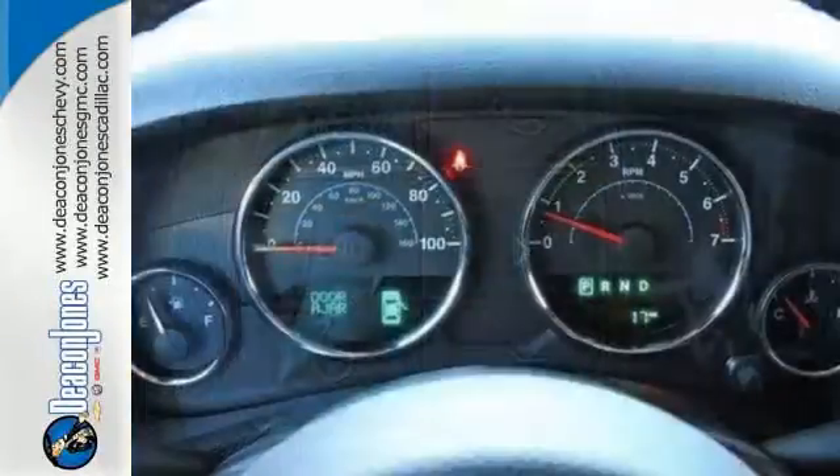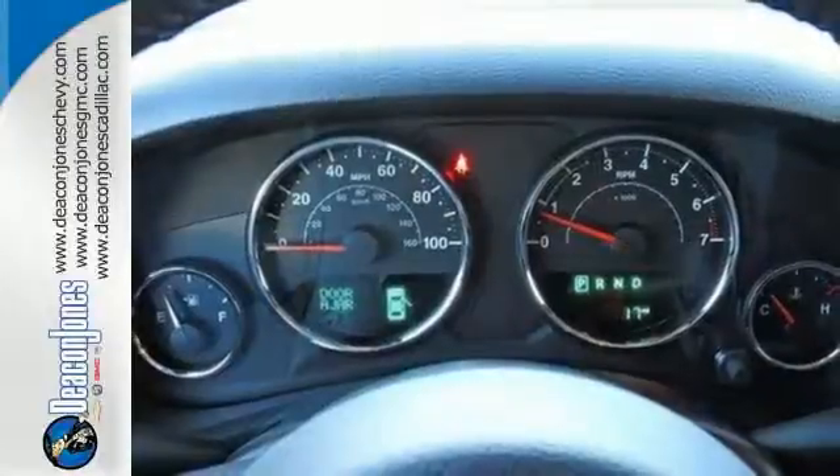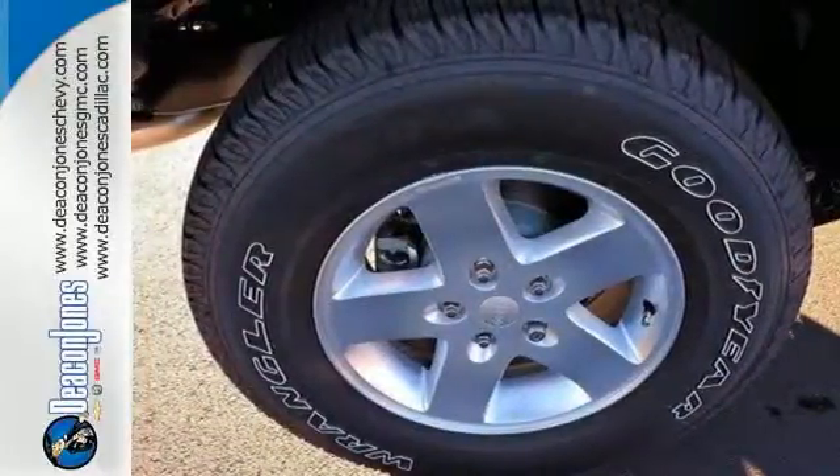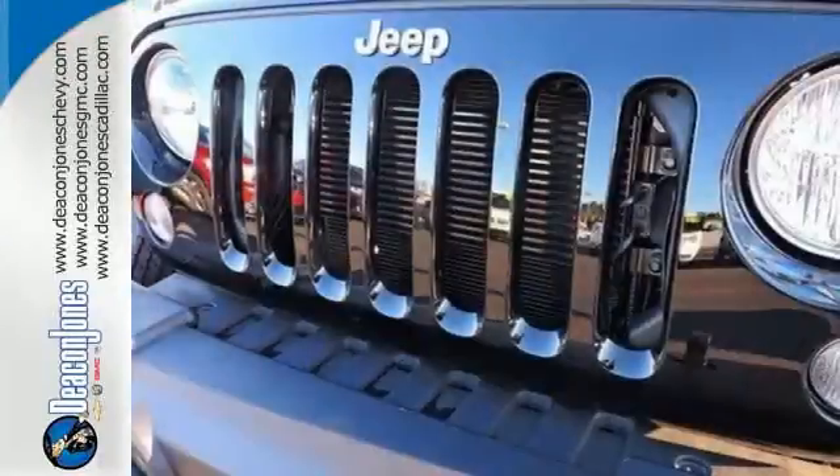This Jeep promotes your wild side with a tough and washable interior with drain plugs, an underbody that is protected by skid plates, and safety features to protect you, including electronic stability control and advanced multi-stage front airbags.